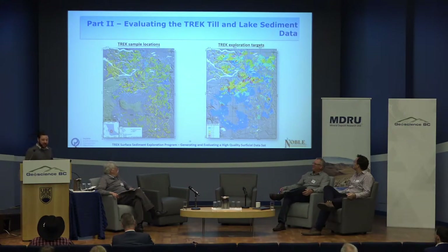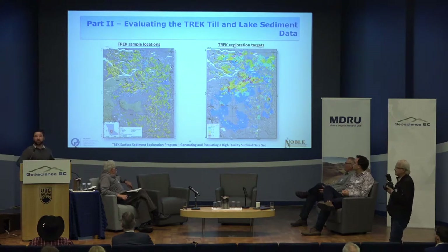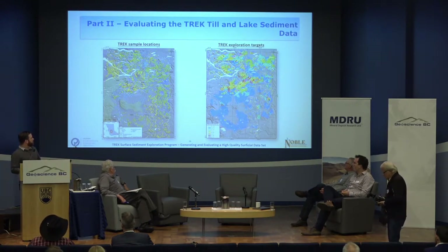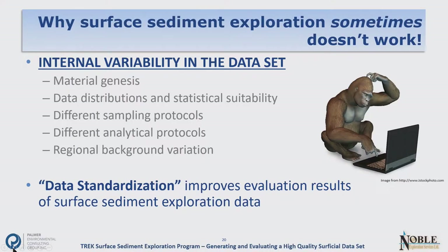Wayne talked about generating this high-quality dataset. I'm going to talk about the evaluation we did to actually define targets within it — both standard procedures and some experimental approaches. First, let me address why surface sediment exploration often doesn't work. It's common to get a surface sediment database where no real patterns emerge — everything looks random. A portion of this is due to internal variability in the dataset — characteristics causing differences in analytical results that are not related to mineralization, making it difficult to identify contrasts that actually are related to mineralization.